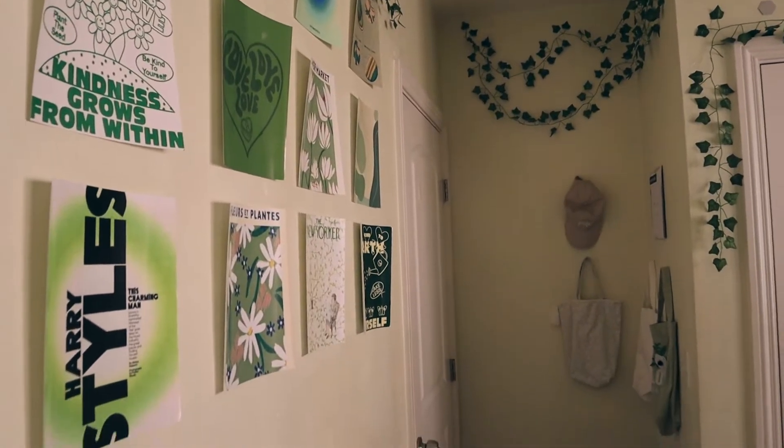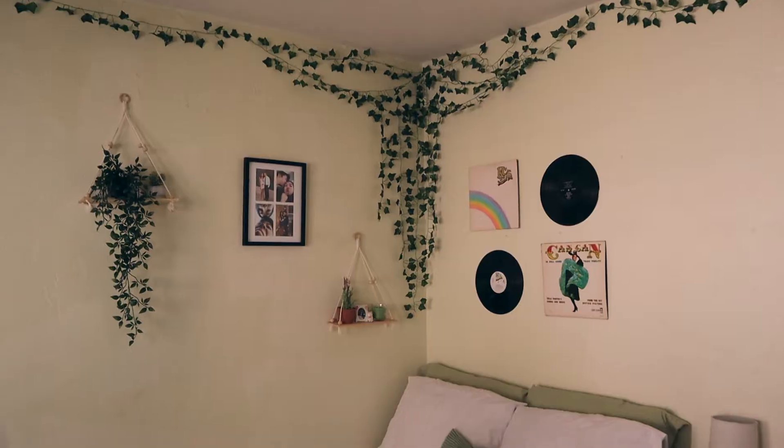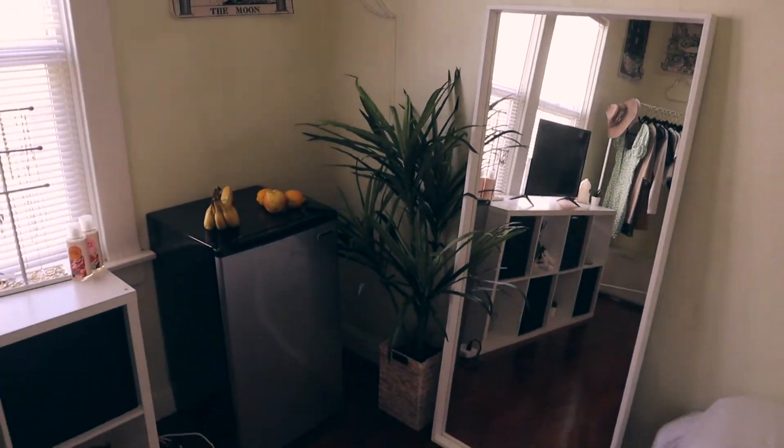Before we dive in, I'm going to show you what my room looked like before. I'm in love with how it looks — it screams greeny, natural-colored tones that I fell in love with. We're going to switch it up and bring in those Halloween fall colors that we all know and love. Let's dive right in and see what my room ends up looking like!